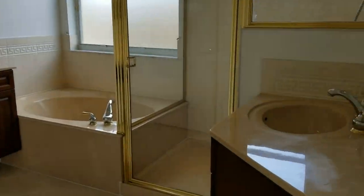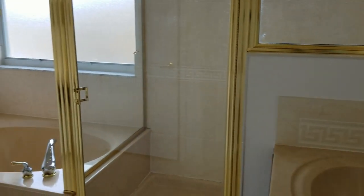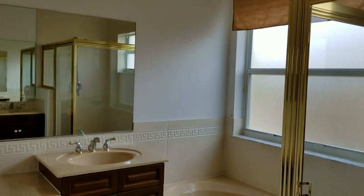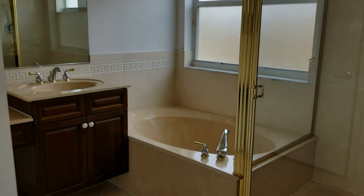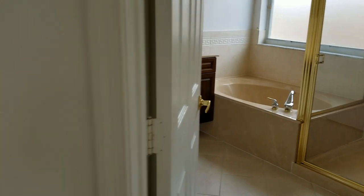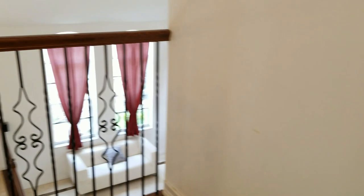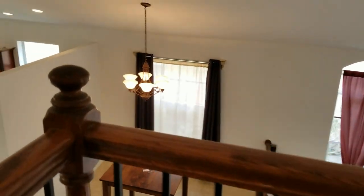Now let's check out the master bath. It has wood cabinets and split vanities with upgraded faucets. There's a Roman tub and a good-sized shower. The air conditioner was also replaced in 2014.